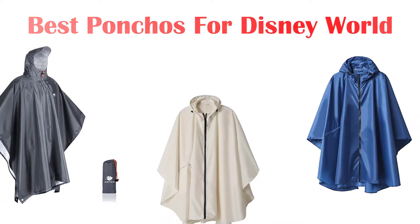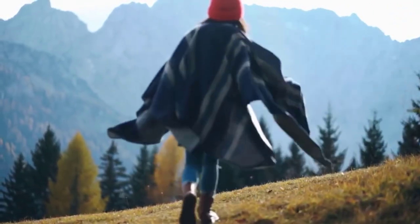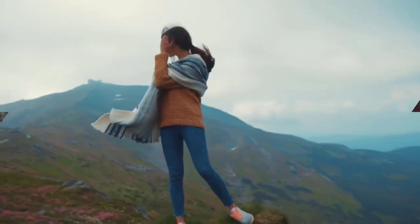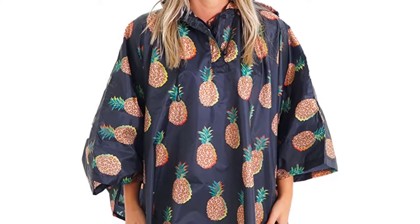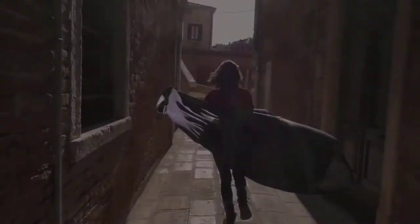Today's video is on the top 5 best budget ponchos for Disney World in 2022. Through extensive research and testing, I've put together a list of options that'll meet the needs of different types of buyers, so whether it's price, performance, or particular use, we've got you covered. For more information on the products, I've included links in the description box down below, which are updated for the best prices.